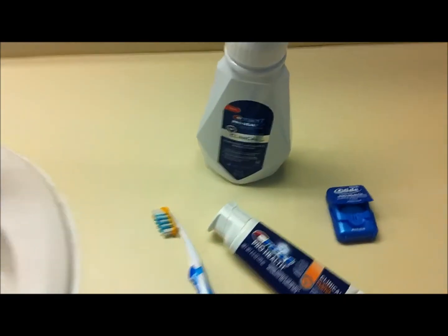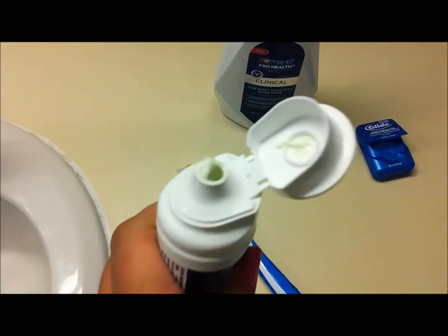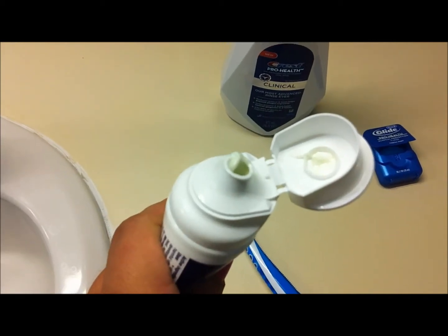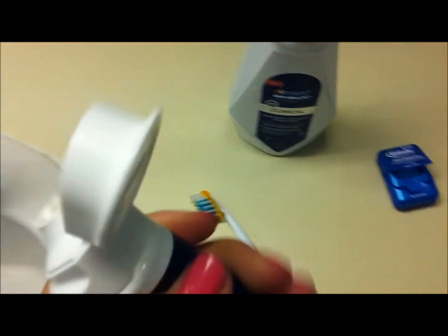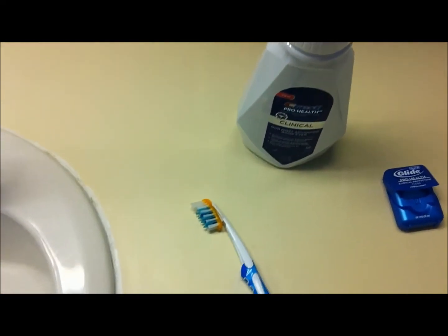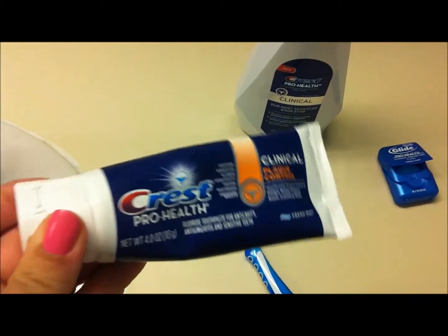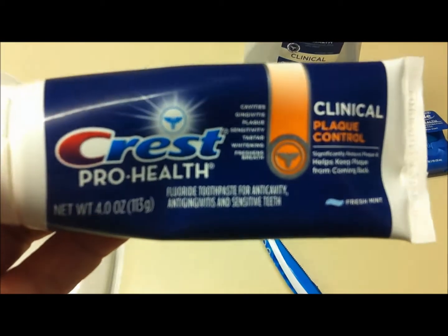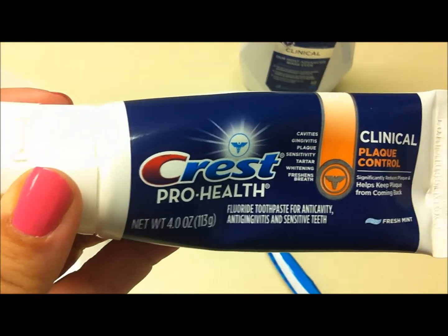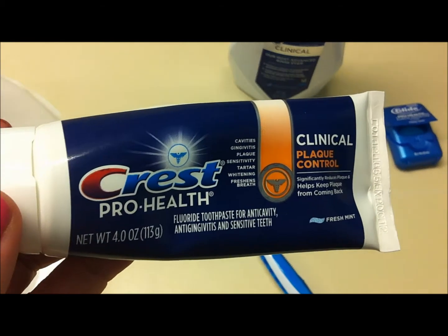The toothpaste is Fresh Mint — it's the Plaque Control Toothpaste. You can see the Fresh Mint flavor. It helps prevent gingivitis, controls plaque bacteria, and helps prevent cavities. I also like that it is good for sensitive teeth, because I sometimes have really sensitive teeth, so I like toothpaste that helps with that.